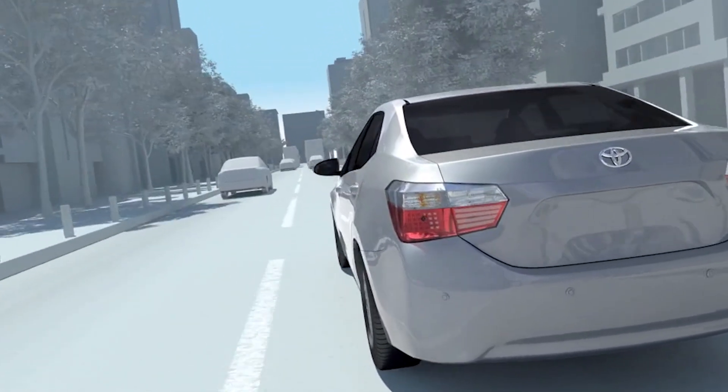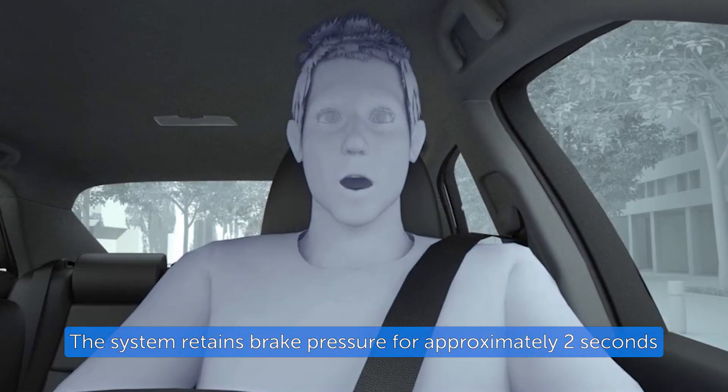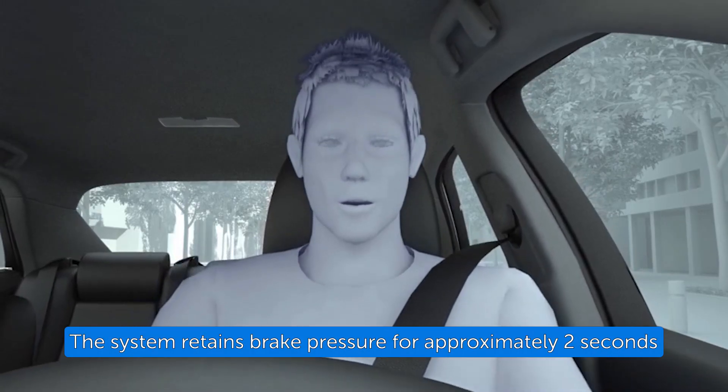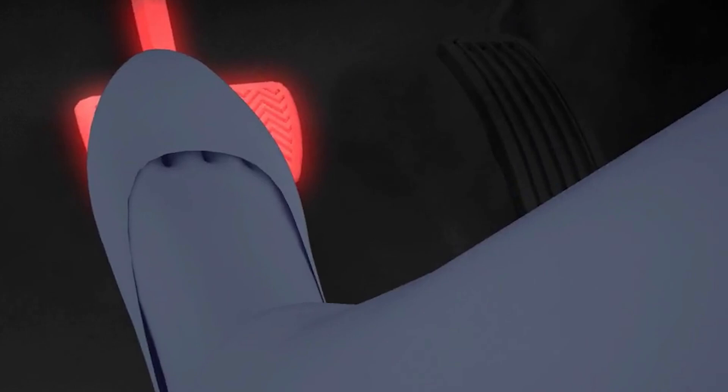If the Pre-Collision System Auto Braking occurs and brings the vehicle to a stop, the system retains brake pressure for approximately two seconds, then provides an audio alert to notify the driver to depress or maintain pressure on the brake.